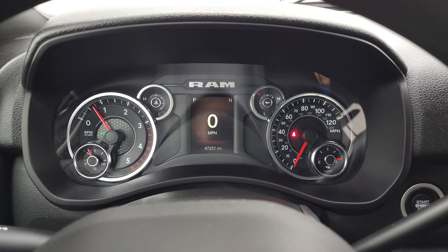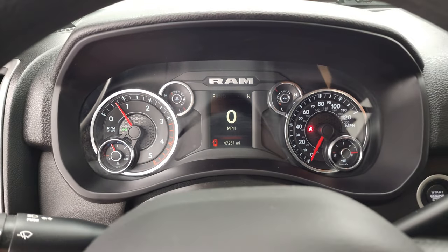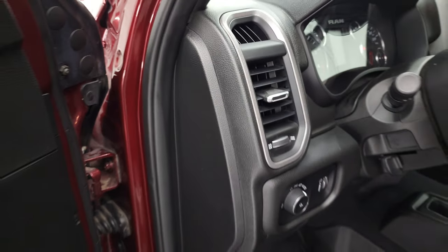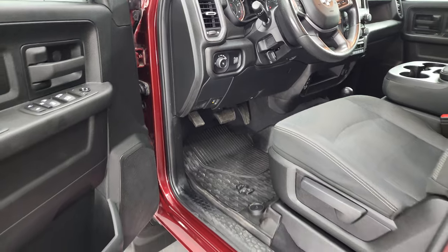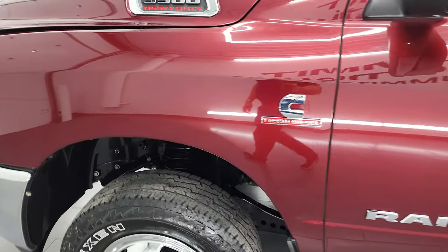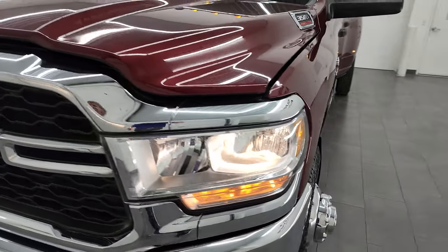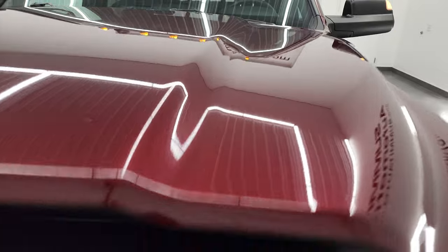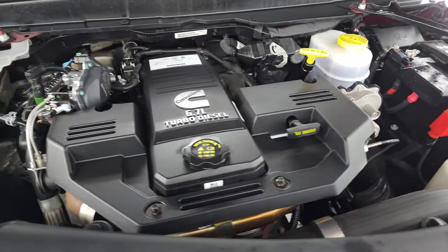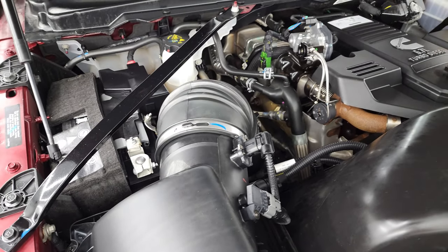Starts right up — no check engine lights or anything like that. I can't really stress enough how nice this truck is for the miles. Especially being a heavy-duty truck, a lot of times these things get used and abused, but this one is in really nice shape. I would personally like to thank you for checking out the video today. Hopefully from this HD video, you've been able to verify the quality, condition, options, and cleanliness of this truck inside and out.